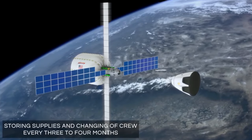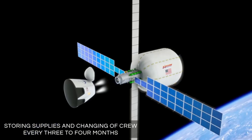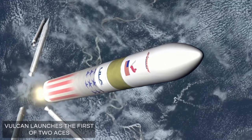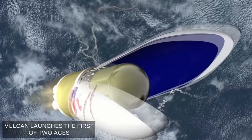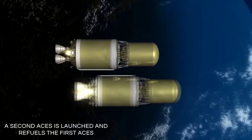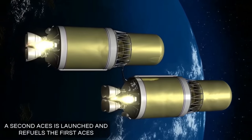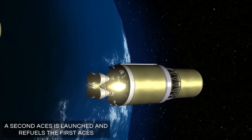Once the B330 is fully operational in low Earth orbit, United Launch Alliance would have two more missions where they would launch Vulcan Aces upper stages. Each one would have about 35 tons of cryogenic propellant on board. Once these are in orbit, they would rendezvous with each other and all of the cryogenic propellant would be transferred to one of the Aces — or Advanced Cryogenic Evolved Stages. The full Aces upper stage would then rendezvous with the B330 module and perform multiple maneuvers to dock with it and transfer it into its final position in low lunar orbit.